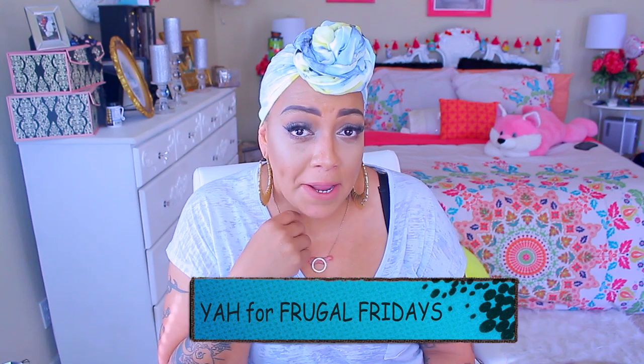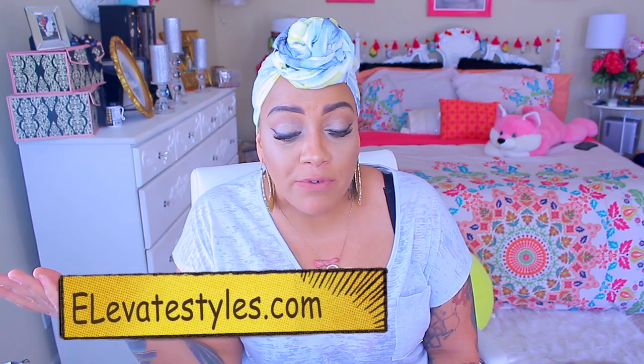Hey loves, it's your girl April back to do another wig video. I like to call this one my Frugal Fridays because every Friday I post a synthetic wig which is always available at elevatestyles.com. I call it Frugal Fridays because it's frugal — you're spending less but looking cute on a budget. Seriously, who doesn't like to look cute on a budget?